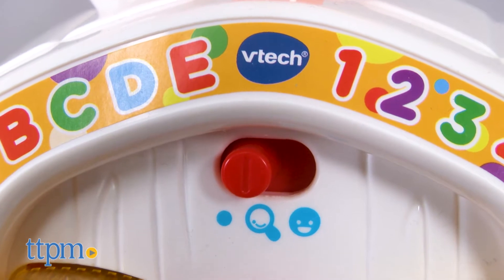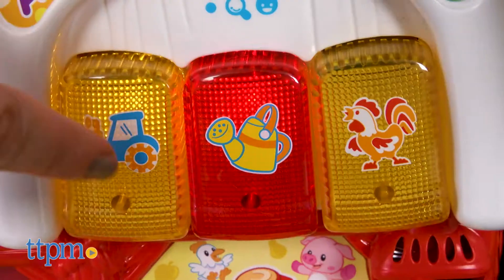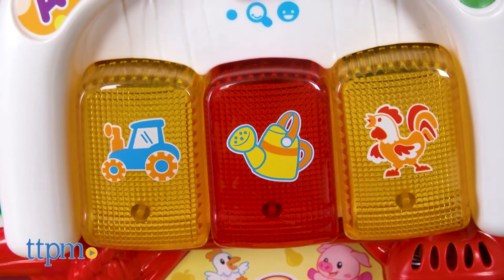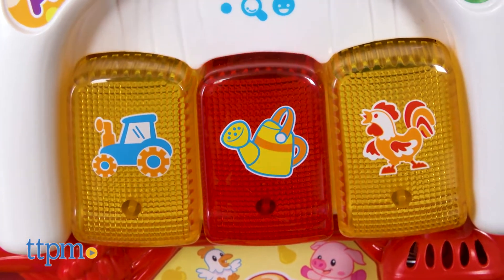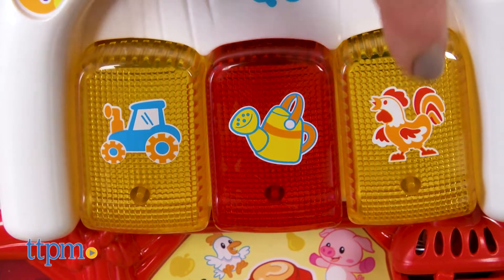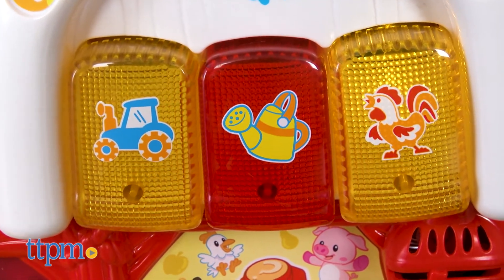There are two modes of play: explore mode and pretend mode. In either mode, kids can press the light-up buttons with images of a tractor, watering can, and rooster on them to hear more about those objects, fun sounds and tunes, and more.